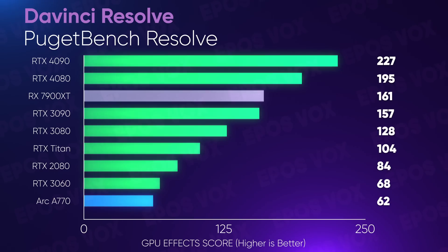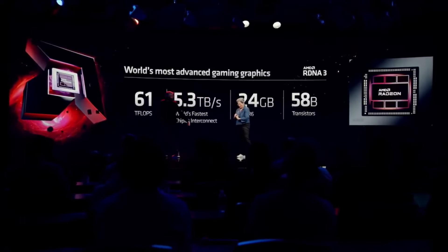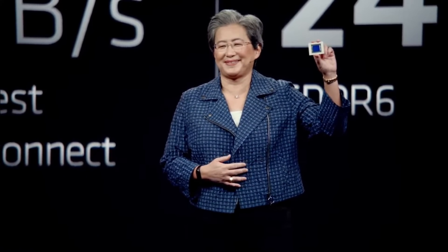We'll have to see how the XTX compares as well — we'll have a look once I get hands-on. On to encoding. AMD made quick but big claims about the new card's performance here.